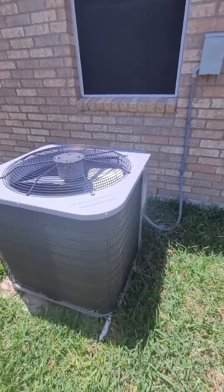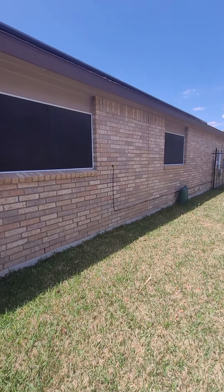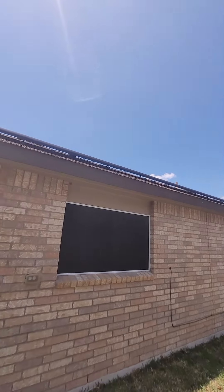The condensing unit looks okay. Probably could be sitting up a little bit higher, but solar panels on every side of the house.